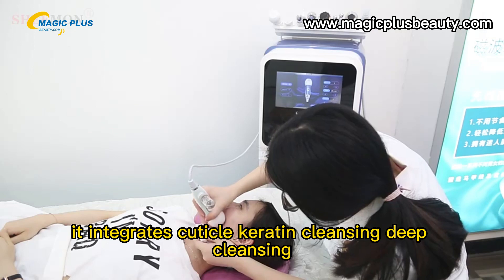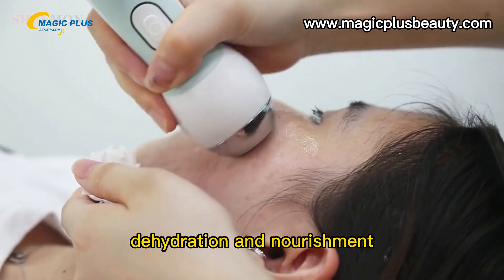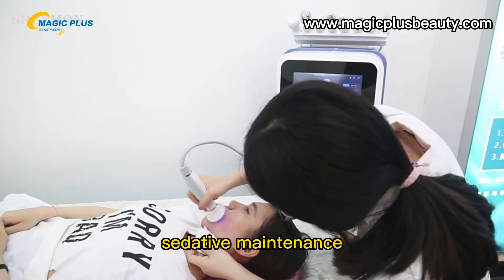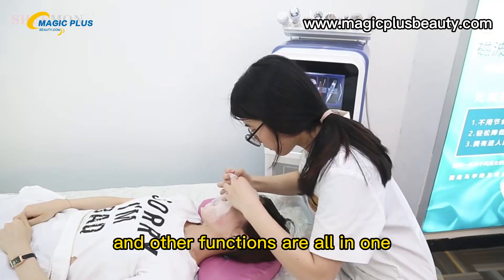It integrates cuticle keratin cleansing, deep cleansing, deep hydration and nourishment, anti-aging maintenance, sedative maintenance, and other functions all in one.